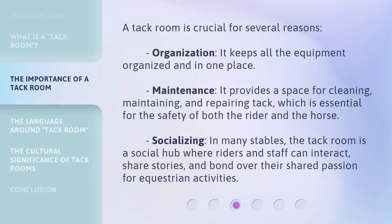A TAC Room is crucial for several reasons. Organization: it keeps all the equipment organized and in one place. Maintenance: it provides a space for cleaning, maintaining, and repairing TAC, which is essential for the safety of both the rider and the horse. Socializing: in many stables, the TAC Room is a social hub where riders and staff can interact, share stories, and bond over their shared passion for equestrian activities.